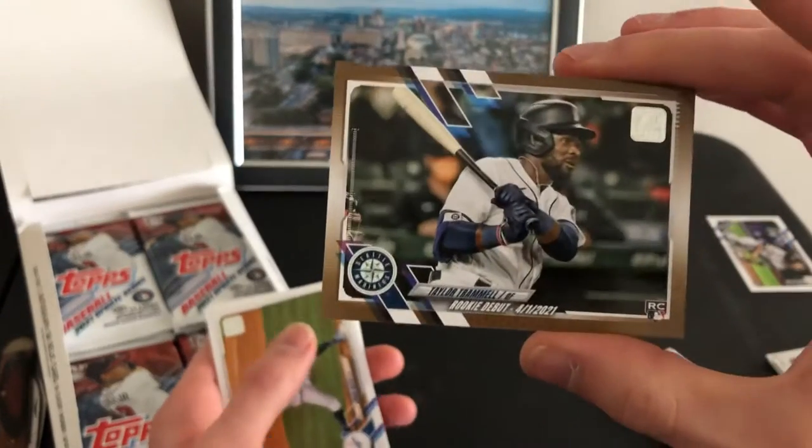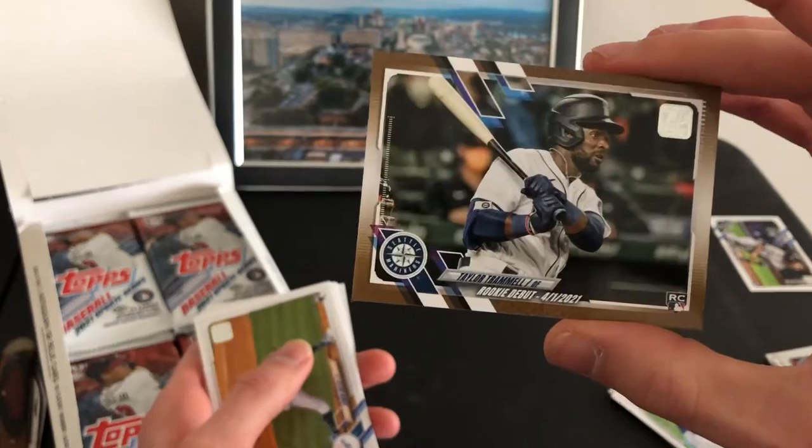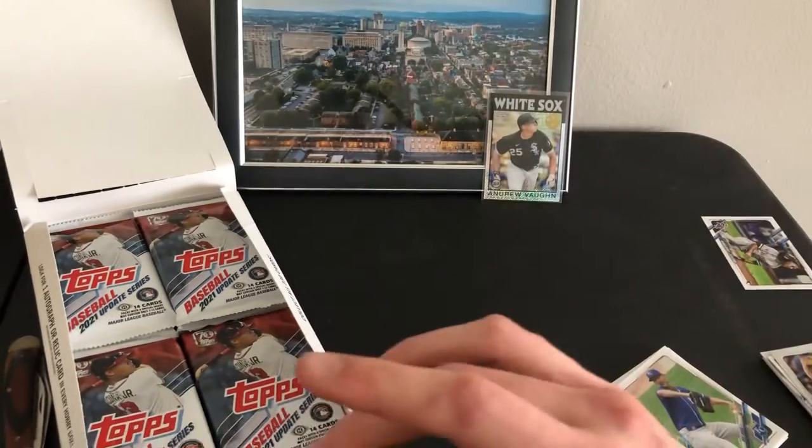Speaking of Tramell — there's a gold debut. Pretty nice, let's leave that one up.